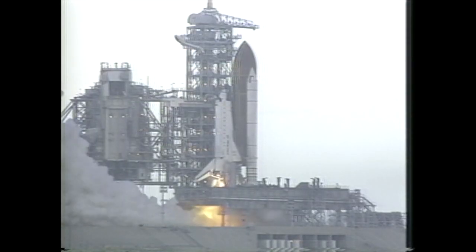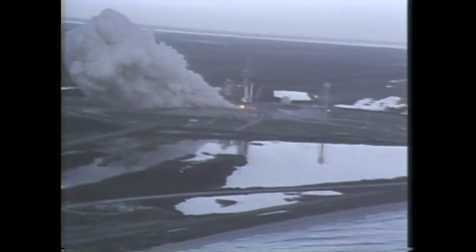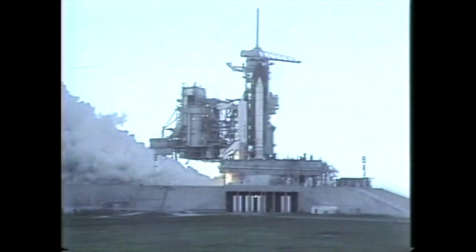The motors are up and running. Plus one, two, three, four, five, six, seven, eight, nine, plus ten seconds, 11, 12.